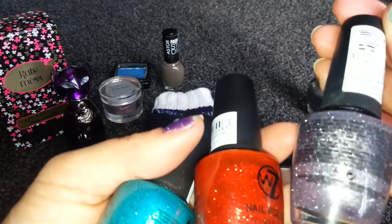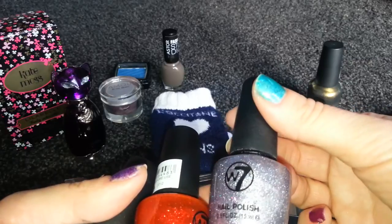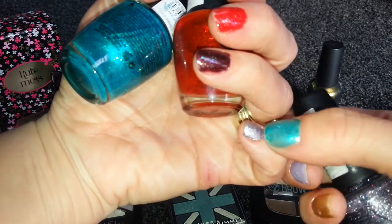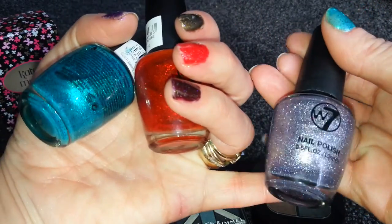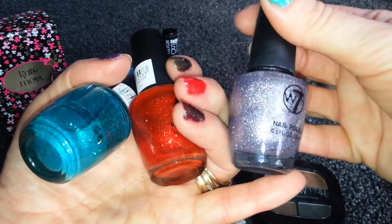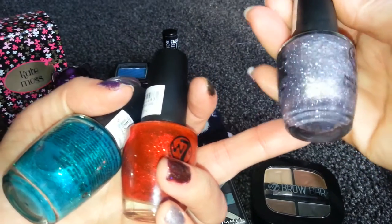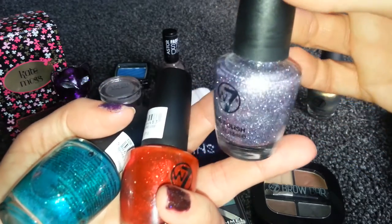This one is lovely — it's like a silvery, purpley, shimmery colour. Very nice on; it's on that little pinky finger there. The only thing I don't like about these is they dry to a rough finish and I prefer a really smooth finish. I like gel polish because of the smooth finish. So I've got a couple of top coats on that and it's a lovely colour — it's all pinks and different glitters shining through. Really, really like that.